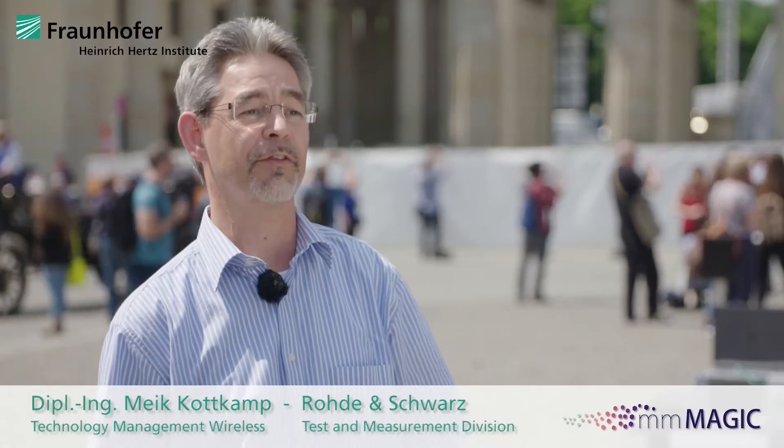We are very excited to support these hardware-in-the-loop experiments with our instruments, because it's very important to investigate these different waveforms in a real-life scenario, such as the Brandenburg Gate here in Berlin.